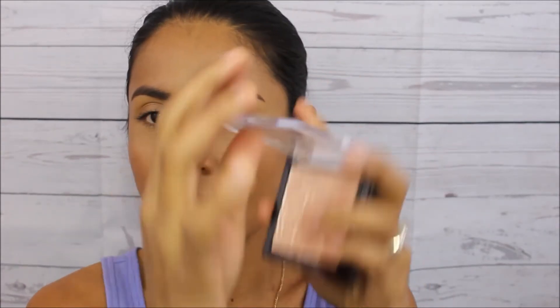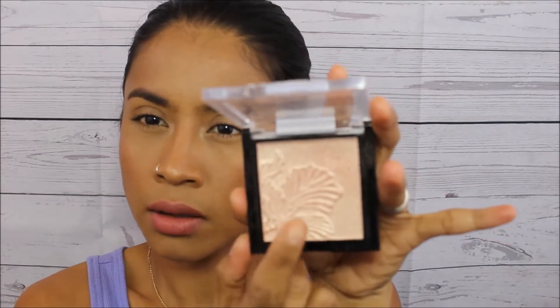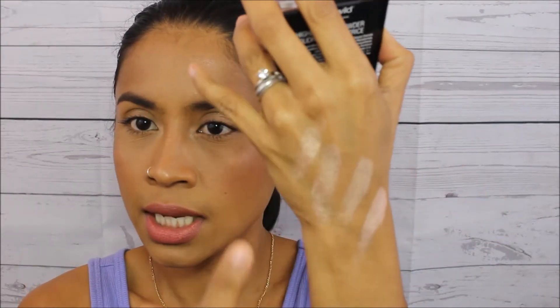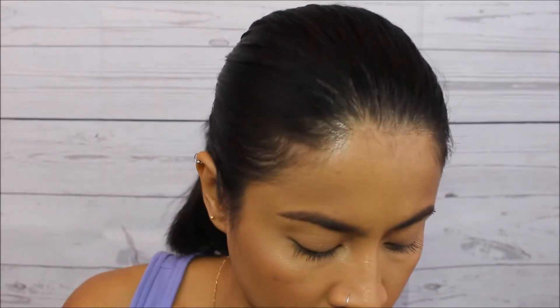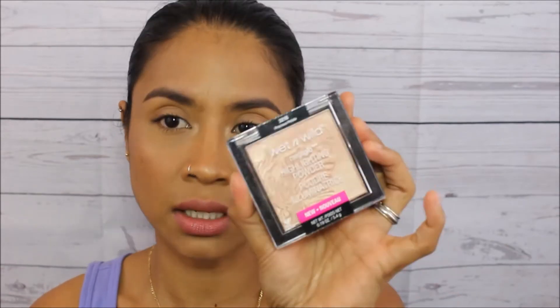For a really affordable highlighter that's also really good, I recommend this Wet n Wild highlighter. It's really pigmented and really cheap. This is my second favorite highlighter. If you're looking for a really good and affordable highlighter, go with the Wet n Wild. The shade is called Precious Petals.